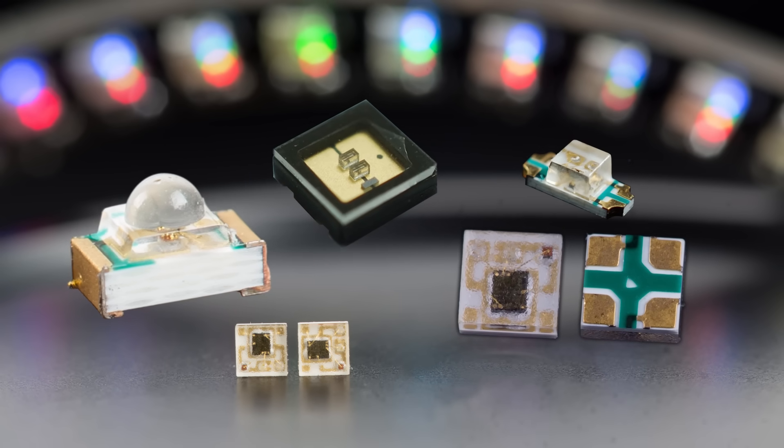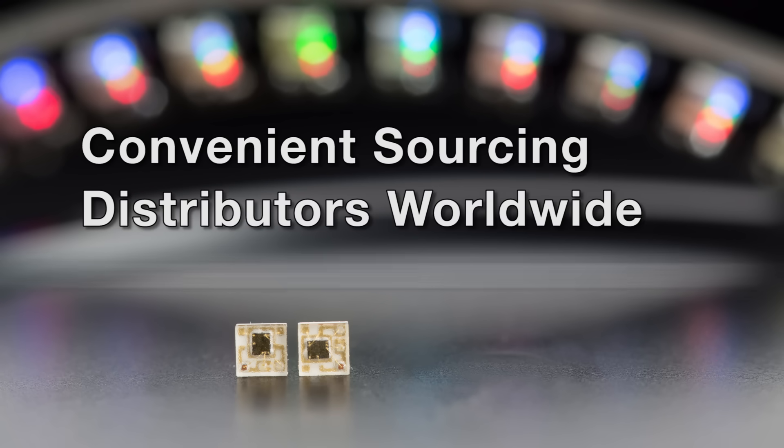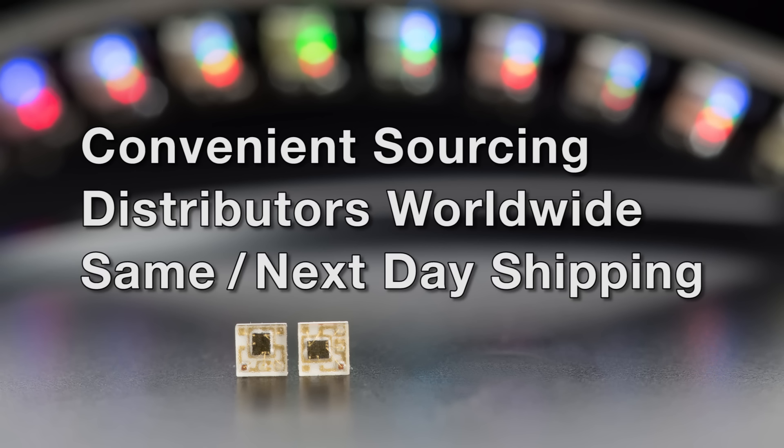Visit our website to check out the availability of Lumex LED products stocked by authorized Lumex distributors worldwide. Many provide same day or next day shipping for your high priority projects.